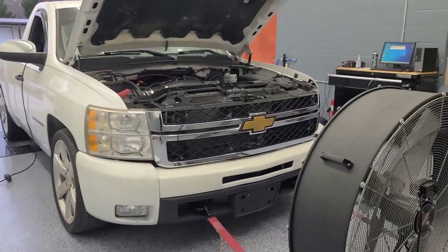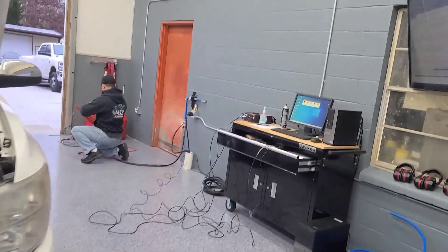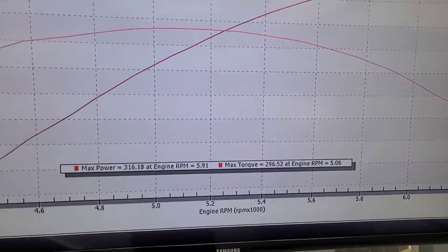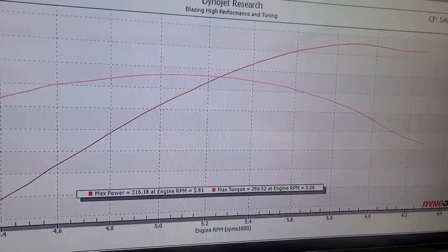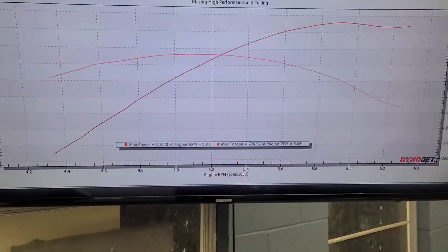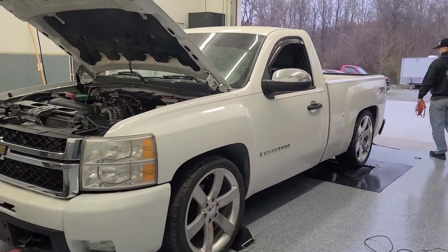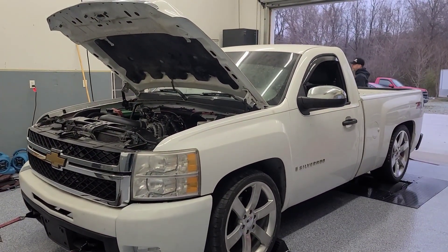We haven't used this cam actually yet and we're pretty impressed. Ended up at 316, 296. And again, this is on 93 without the converter being locked. So pretty impressive numbers. Pulls and a little drive will be next.